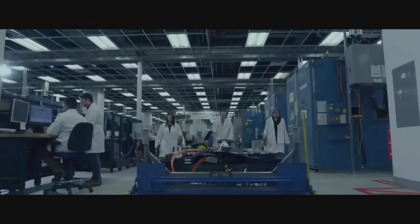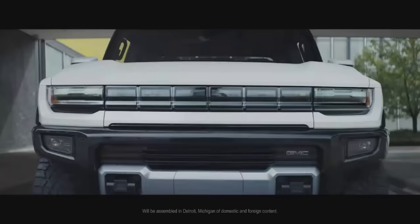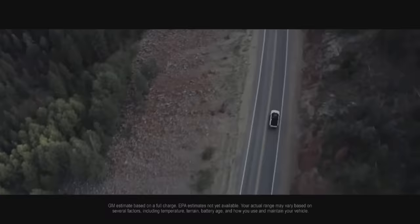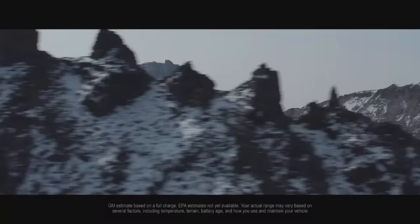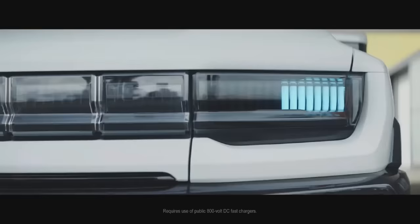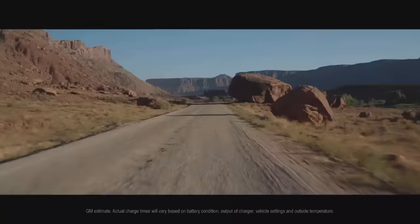Want the leading edge of electric vehicle technology? We engineered the Detroit-built Hummer EV with Altium batteries and drive units to maximize energy storage for an estimated range of 350-plus miles. And with 800-volt DC fast charging up to 350 kilowatts, you can charge nearly 100 miles in just 10 minutes.